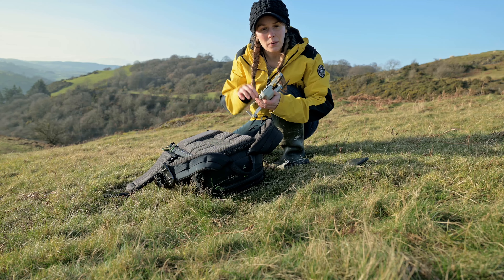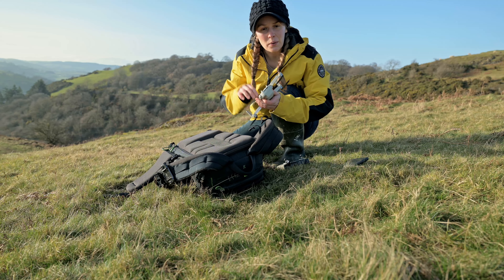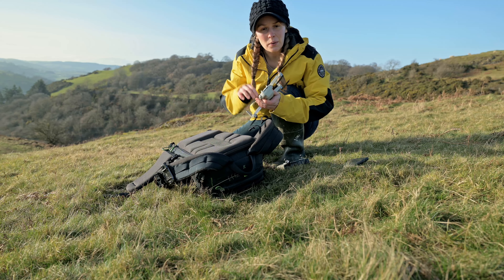We have made it up to the top of the hill and it is quite the view from up here. The Lonely Tree is actually over the other side of the valley from here, so we're going to head over there. It's not too far — just behind me here.